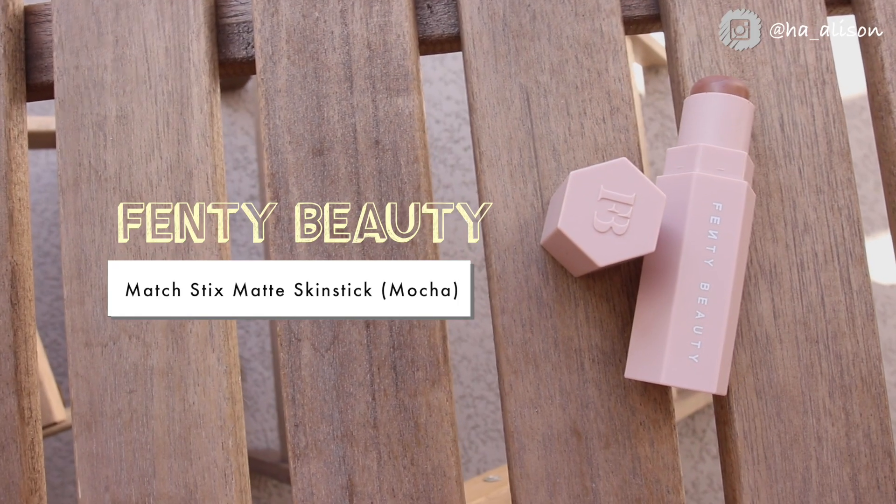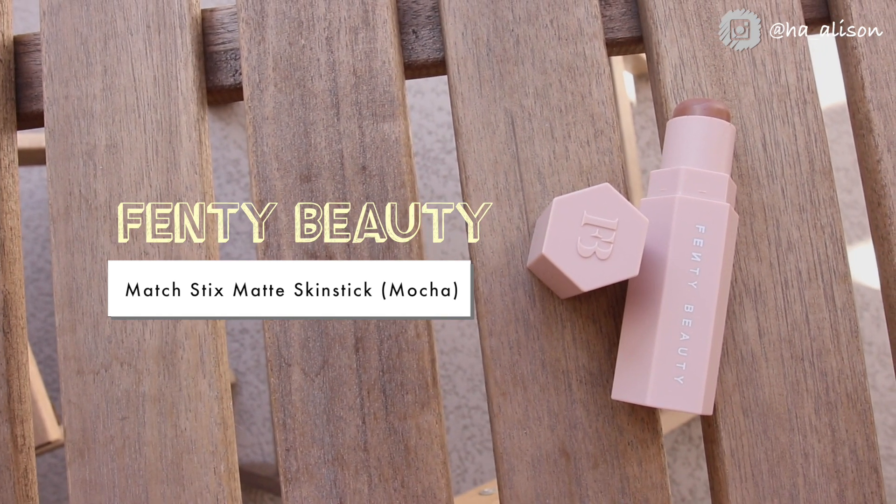Moving on to the next product — I've had this for a while. I did a Fendi Beauty review on my channel if you want to check it out. This is the Fendi Beauty contour stick in the shade Mocha. It's a rediscovery from my collection — I tried it, didn't know if I liked it, set it aside, and then came back to it. It's a contour stick in a really nice beige-mauve color tone.